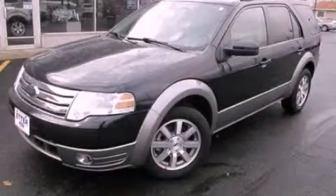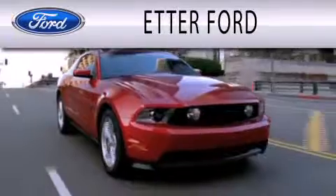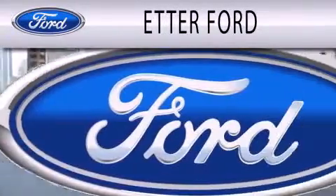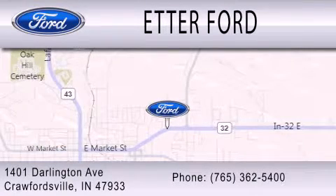We hope you found this video informative. Please contact us today. Head Air Forward is dedicated to doing everything possible to ensure that the experience you have selecting your next vehicle is as pleasant as possible. We are located at 1401 Darlington Avenue in Crawfordsville.